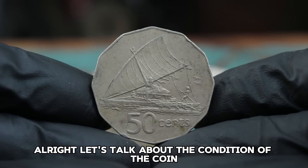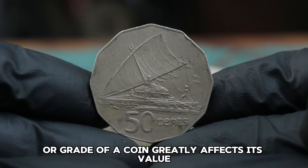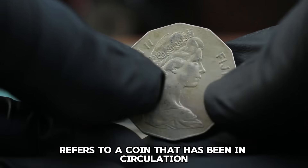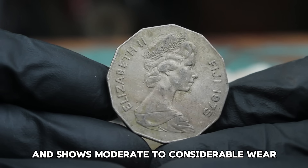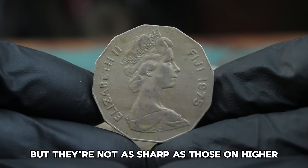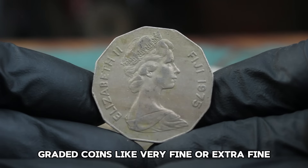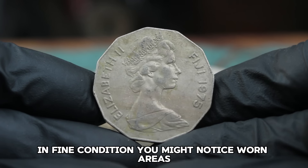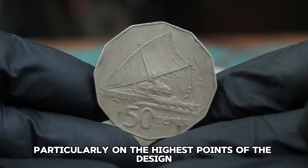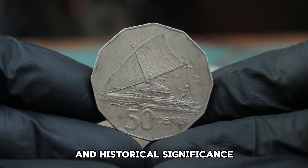Let's talk about the condition of the coin. In numismatics, the condition or grade of a coin greatly affects its value. The term 'fine condition' refers to a coin that has been in circulation and shows moderate to considerable wear. The details are still visible, but they're not as sharp as those on higher graded coins like very fine or extra fine. In fine condition, you might notice worn areas particularly on the highest points of the design, however the coin still retains its overall appeal and historical significance.